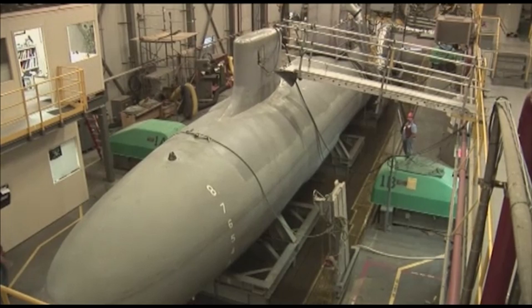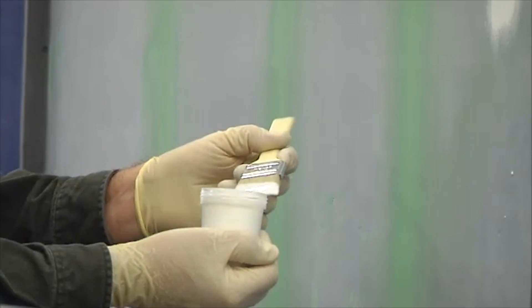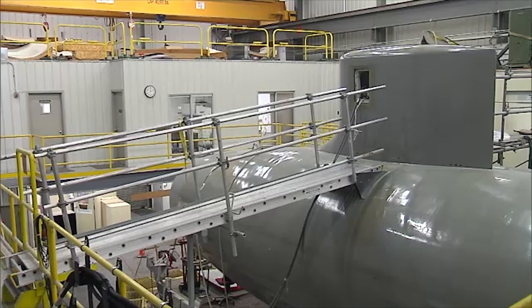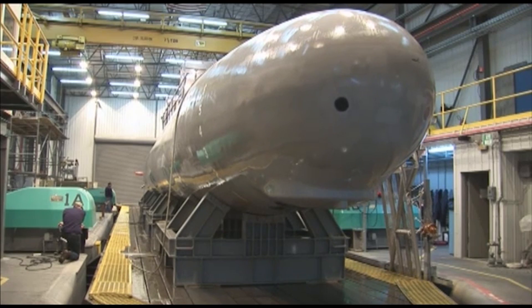The testing and evaluation that we do here has a direct impact on the performance of our fleet submarines. So it's very important that we have unique assets such as the LSV-2 that you see beside me here, that we can cheaply and effectively test technology before it goes to the fleet.